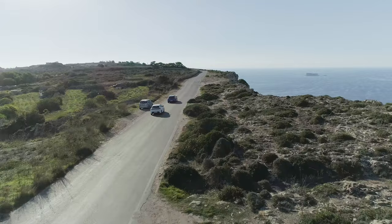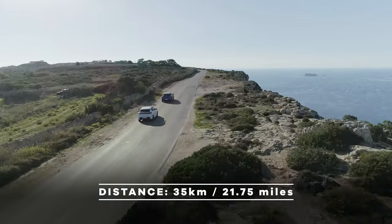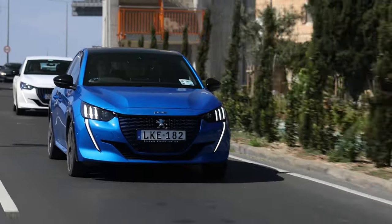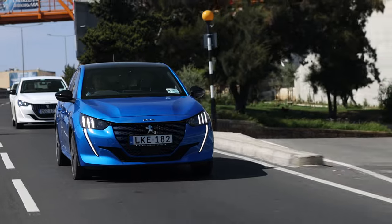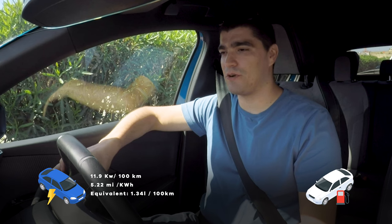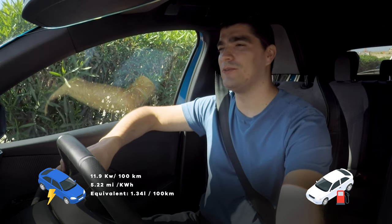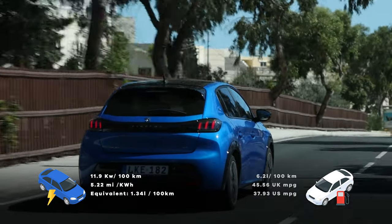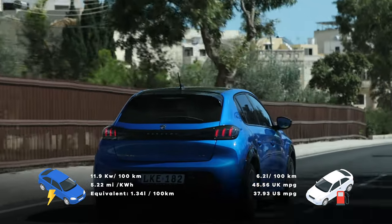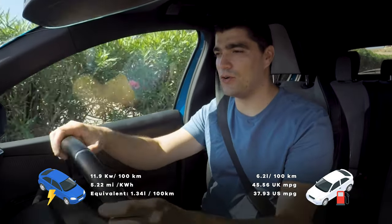We're nearly at our changeover point with 35 kilometers on the trip meter. Average speed is 31 km/h, the same in the petrol car. My efficiency is 11.9 kilowatts per hundred kilometers, and the petrol car is doing 6.2 liters per hundred — it has improved along the journey. We'll see the final figures at the turnaround point.